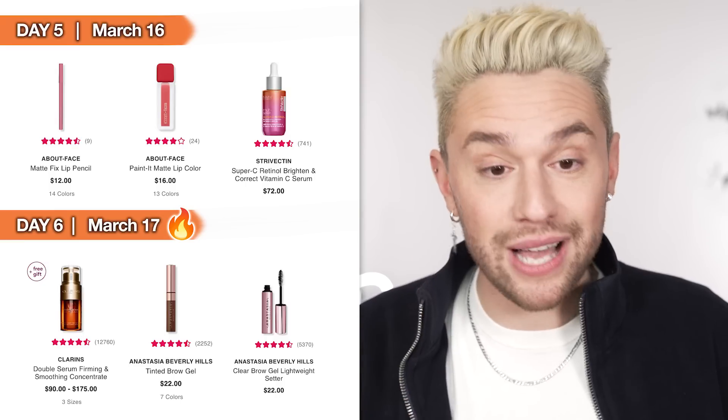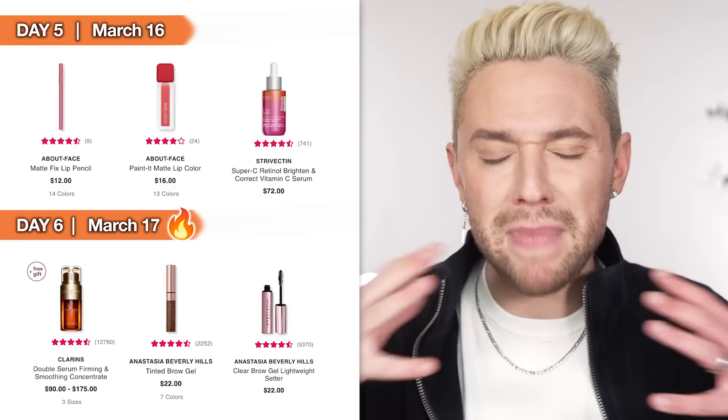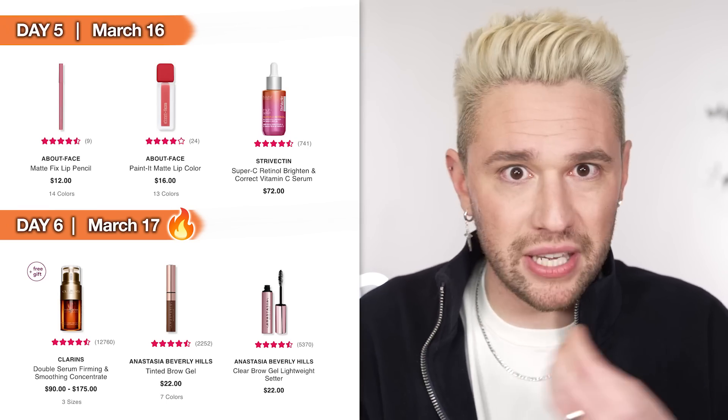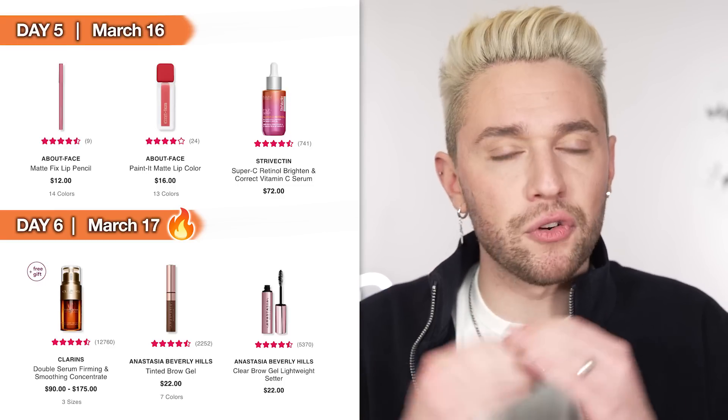Day 6, March 17th — fire emoji, it's a great day. We have the Clarins Double Serum, the firming and smoothing concentrate. I used this serum in my makeup artist days time and again. It has 12,700 reviews for a reason — it's an amazing anti-aging serum and a cult classic. They haven't really altered the formula because it's been such a tried-and-true for so many years. If you're looking for a beautiful hydrating firming anti-aging serum, Clarins Double Serum is on sale.